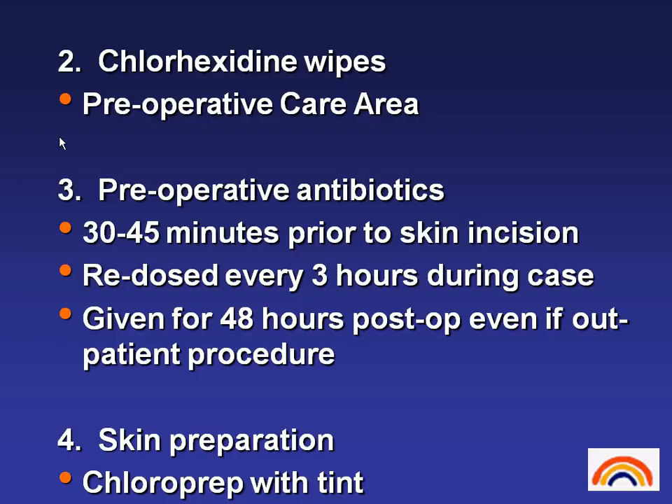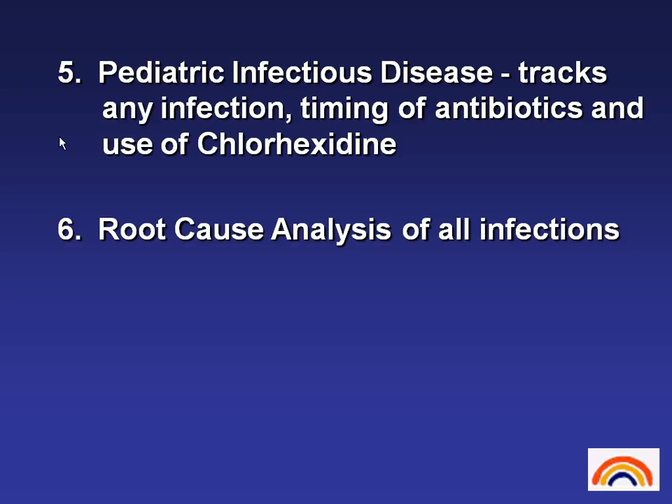We use chlorhexidine wipes in the preoperative care area — the patient gets a total wipe-down with this cleansing agent. Our preoperative antibiotics are started 30 to 45 minutes prior to skin incision. We redose every three hours during the case, and we are still giving antibiotics on a statewide basis for 48 hours post-op, even though a lot of places now recommend only 24 hours. At the time of skin prep we use ChloraPrep with a tint that allows us to see exactly where we have prepped the skin so we don't miss any areas. Pediatric infectious disease tracks any infection that occurs in the spine and does a root cause analysis. Fortunately, since we began this protocol, we've not had any infections in adolescent idiopathic scoliosis.